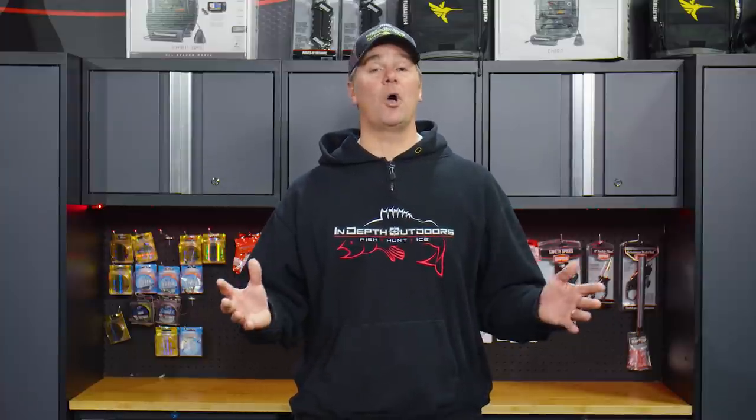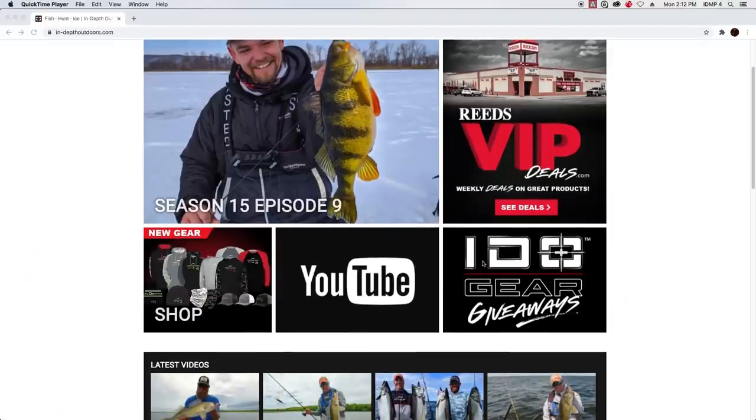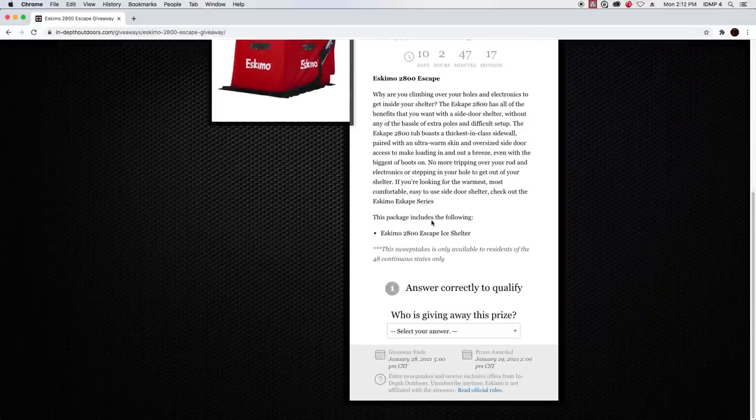We've been using it this winter. We love it. Never going back to that front entry door on an ice house ever again. To get entered, all you need to do is go to our homepage, in-depthoutdoors.com. Look for the giveaway icon — it's going to be right there. Click on it, enter your information, and you're in the drawing to win this fantastic prize.